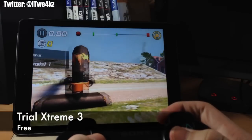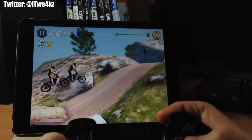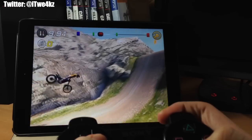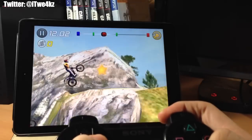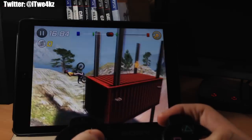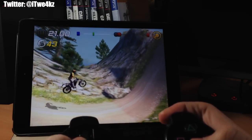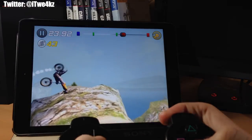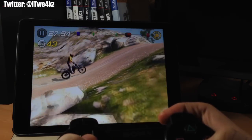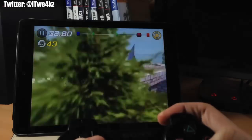To kick us off we have Trial Extreme 3. This is a dirt bike racing game — you can play with your friends, race against random opponents, and you have 32 free levels to begin with. If you want to pay for the extra ones there are a total of 112 levels. The levels are pretty different with different types of terrain and obstacles, and you can customize your bike and your rider. It's a really fun game.